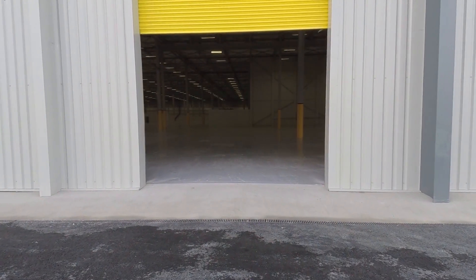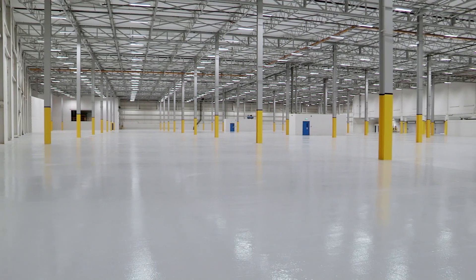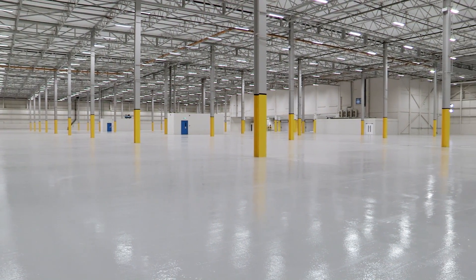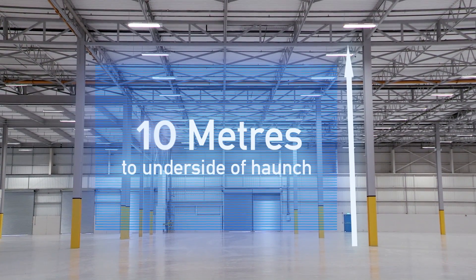The warehouse offers a total floor area of 161,200 square feet and has two storey offices to the front. The internal eaves height of the warehouse is 10 metres to the underside of the haunch, and there are large clear spans between the columns.